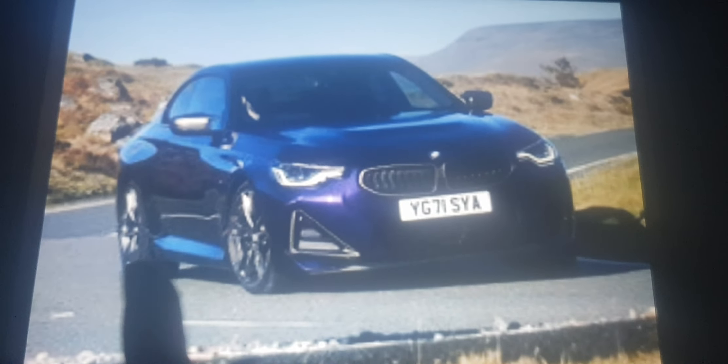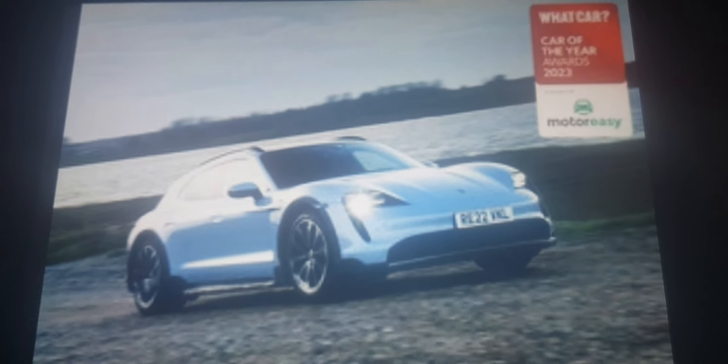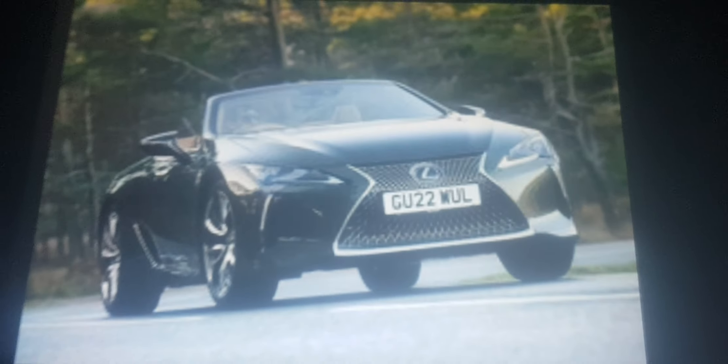The BMW 2 Series Coupe and the Alfa Romeo Giulia Quadrifoglio are good performance cars, but not as cool as the Porsche Taycan Cross Turismo, which is the best in the class. And the BMW 4 Series convertible is the best convertible, beating the Fiat 500 and Lexus LC.